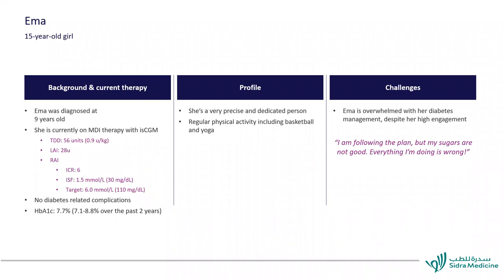Let's discuss Emma, a 15-year-old girl, diagnosed with type 1 diabetes at age 9. She was using MDI with intermittent flash scanning, total daily dose 56 units (0.8 units/kg), long-acting insulin 28 units, carb ratio of 6, sensitivity of 30, and target 110 mg/dL. No complications. Her A1C was 7.7 — not so good — ranging from 7 to 8.8 in the last two years. She is very precise and dedicated with regular physical activity: basketball and yoga. Her challenge: she is overwhelmed with diabetes management despite high engagement, saying 'I'm following the plan, but my sugars are not good. Everything I'm doing is wrong.'